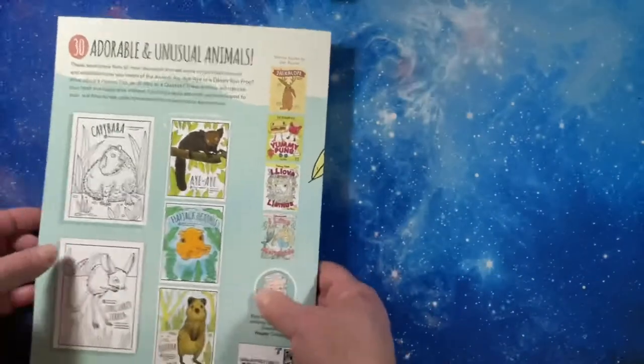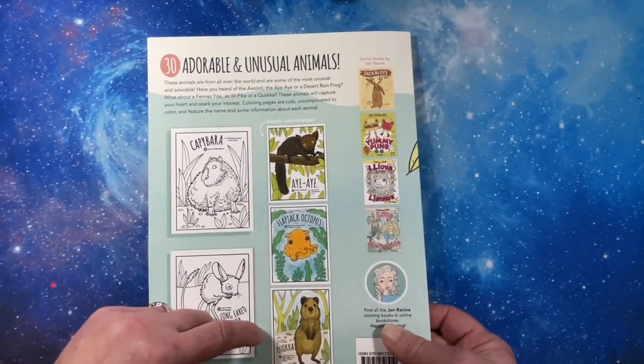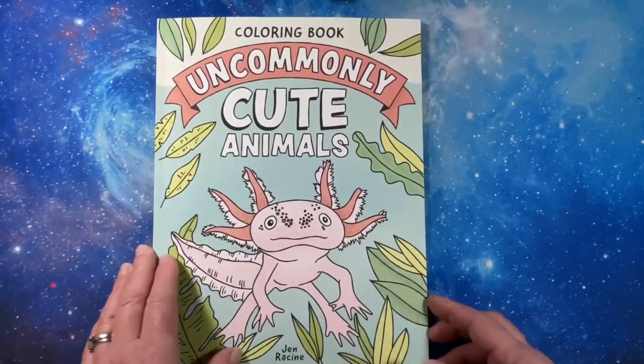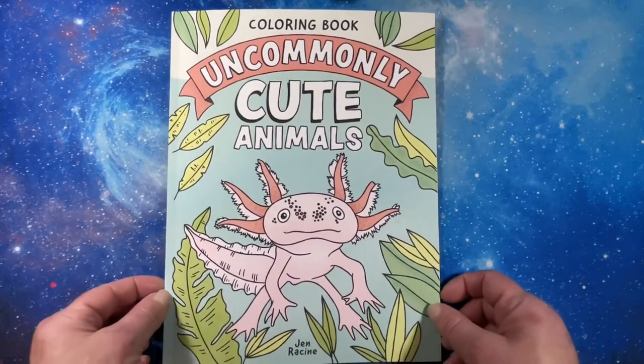Anyway, that is the book. Oh, there's some of them colored — that's really cool. I just really have to look these up. Uncommonly Cute Animals Coloring Book by Jen Racine. Thanks for watching. I'll see you in the next video. Bye.